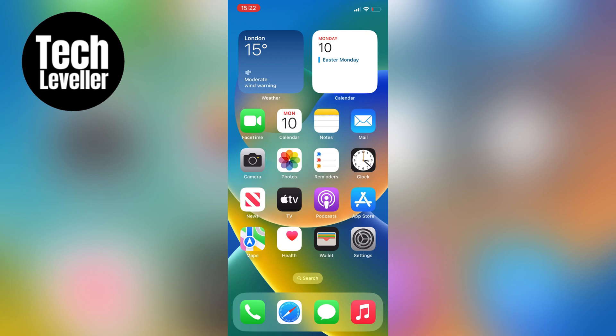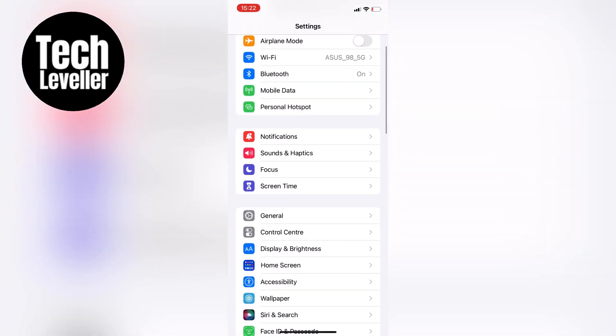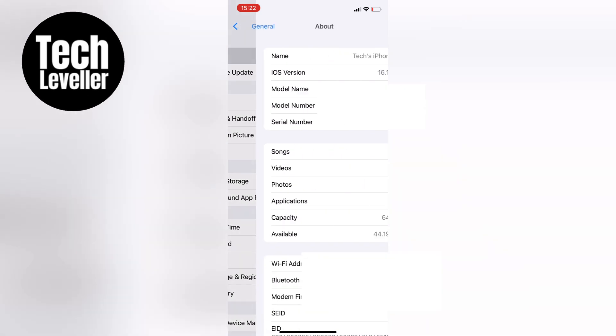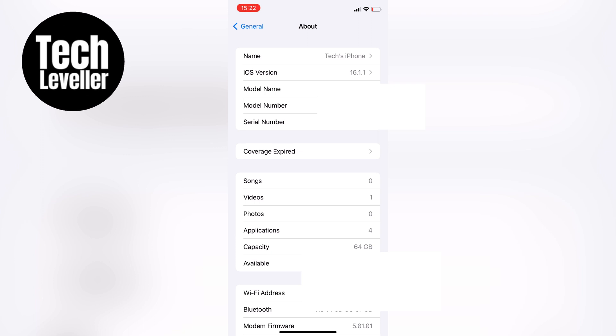First we'll check the expiration date in the settings on your iPhone. Open up the Settings app and scroll down until you see General. Tap on it and at the top you'll see About. Please note that you need to have the latest iOS 15 to see this option. If you have an older version of iOS you need to update the software.